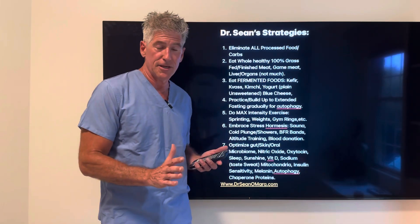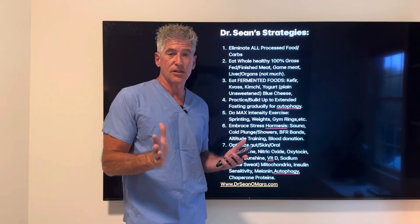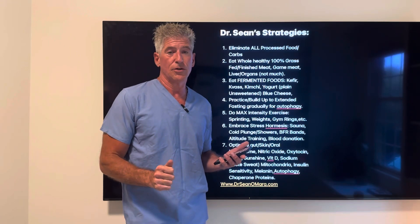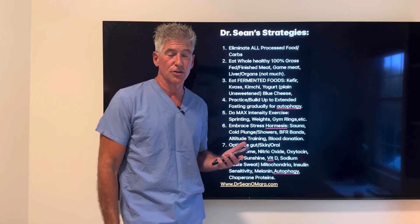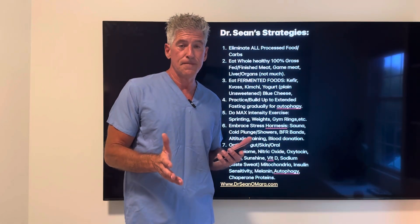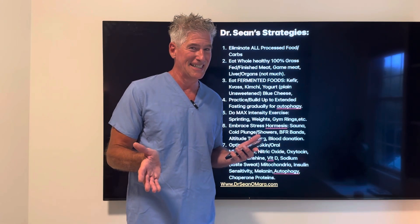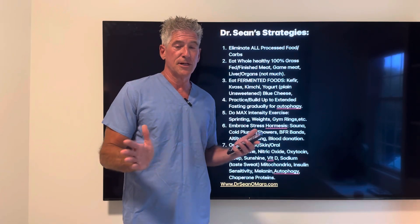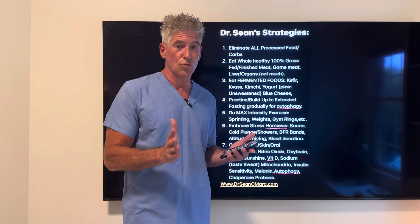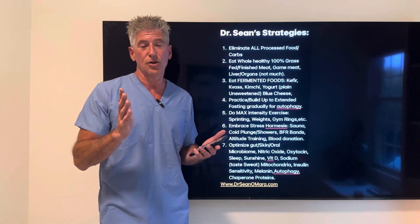If you really want to get healthy, consider working with me — but you have to come to Minnesota because that's where I'm a licensed physician and I can start optimizing you here. You can go to my website to learn more about working with Dr. Sean. Share this video with other people so they can become aware if they have issues with erectile dysfunction. This also works to optimize your health everywhere — if you have an enlarged prostate or any chronic disease, these interventions work because they eliminate visceral fat and optimize your microbiome.